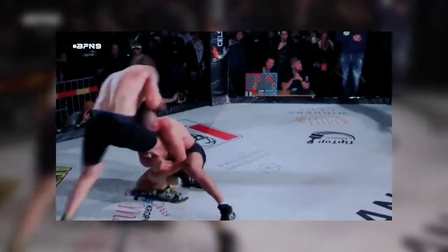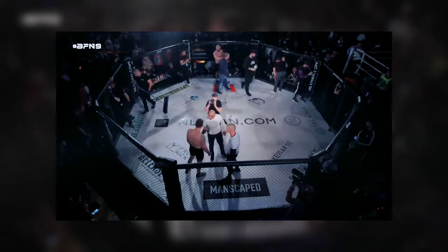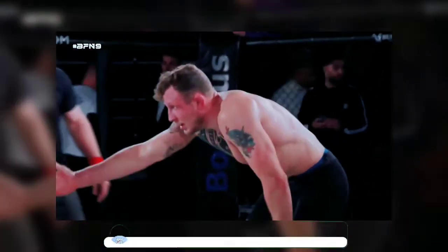Wow, these guys are really going for it. And just this round must be so good for Hermansen's self-esteem as well. And here we go — round two.